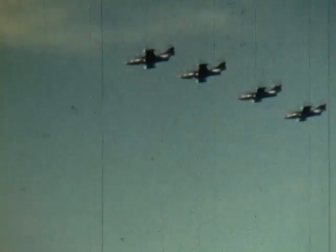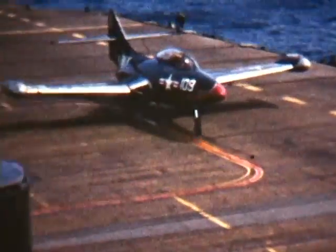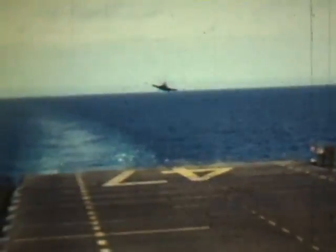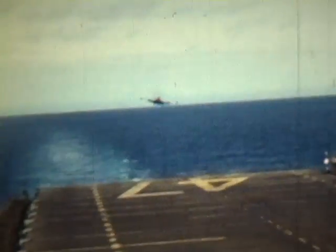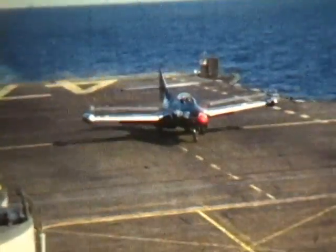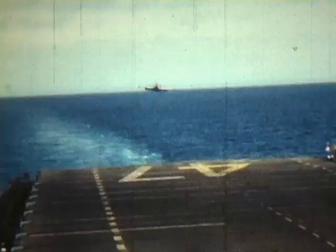We're going to have carrier landings. There were twelve arresting wires and three barriers on the Essex-class carriers. That plane came in a little too high and too fast — notice how far up the deck it rolled. Pilots would try to catch the number two or number three wire, and it was best if the pilot touched down near the centerline. You will see several good landings and several not so good. This was a good one — notice where he stopped.